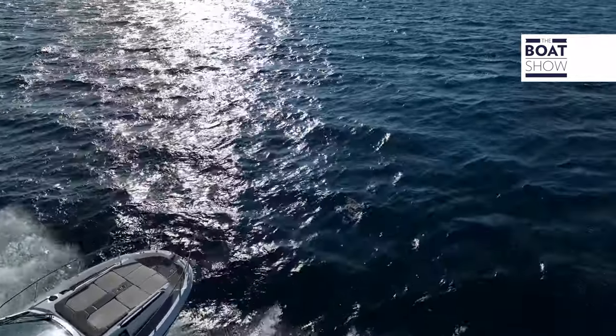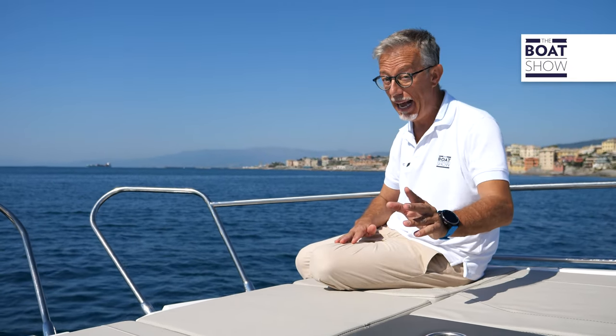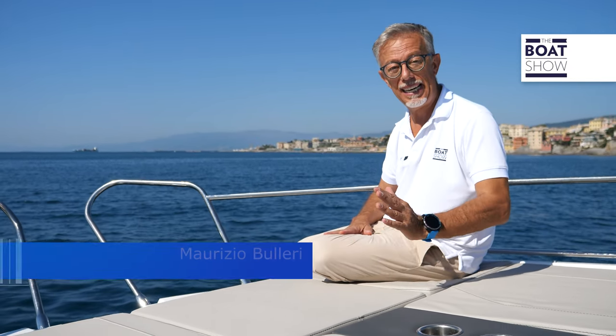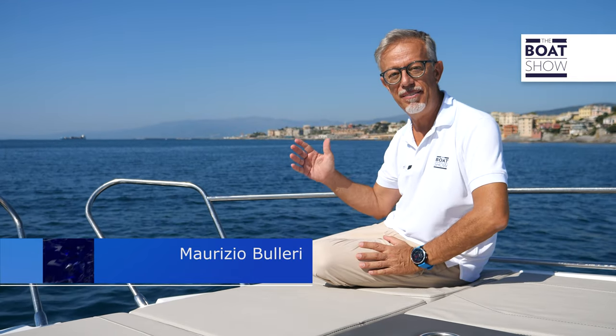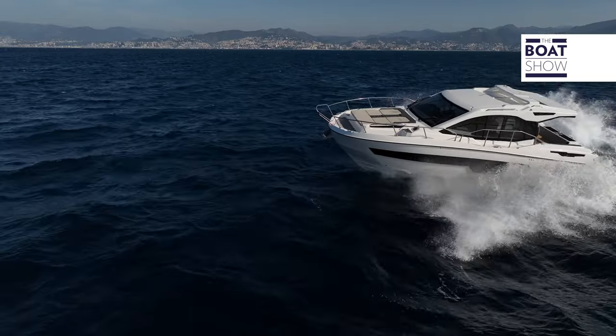The Karnik S37X is a boat with extraordinary living capacity, but with a pair of 300-horsepower engines it's also sporty and fast. As we tested it, the maximum speed was 38 knots, but in ideal conditions, according to shipyard data, the maximum speed is 41 knots.